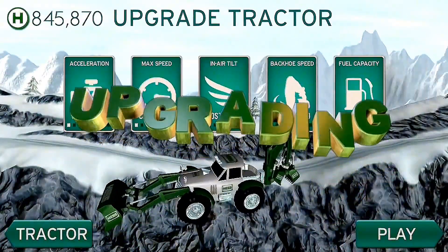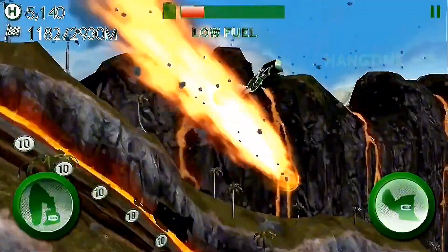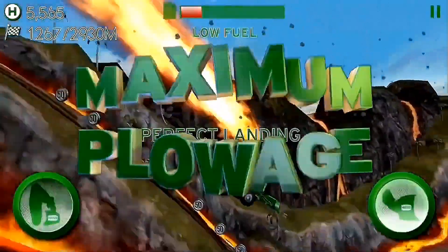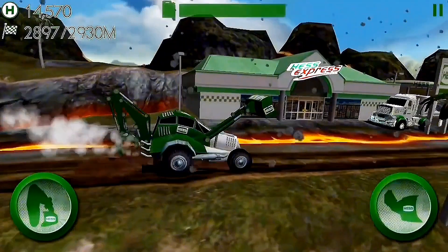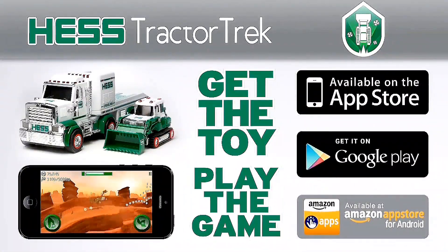Featuring easy upgrades and more high-flying action than any tractor on Earth. So get ready for Hess Tractor Trek — you'll never look at a tractor the same way again. Get the free app at iTunes, Google Play, or the Amazon App Store.